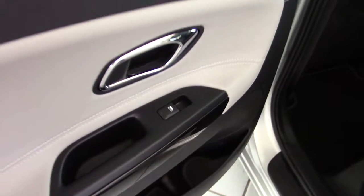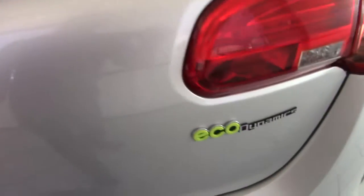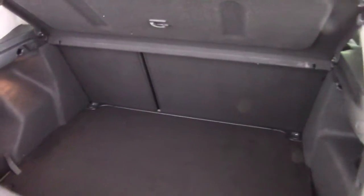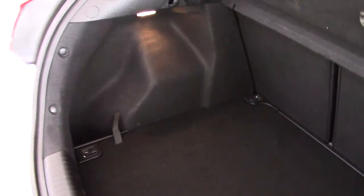We've got the map pockets on the backs of the seats. On the 3-Spec, the rear windows are auto one-touch up and down as well. Let's have a look in the boot of the Ceed — very, very good sized boot with a 60-40 split folding rear seat, and a nice solid parcel shelf as well.